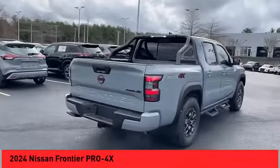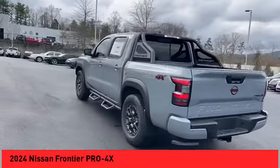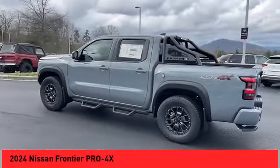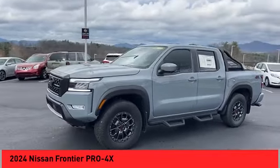Take a ride in the 2024 Frontier. The Nissan Frontier offers a full-length, fully-boxed frame for strength, serious off-road capabilities, and a five-star rating for side-impact crash safety.